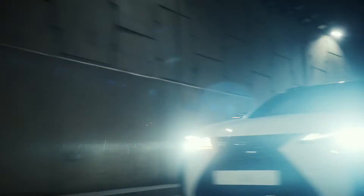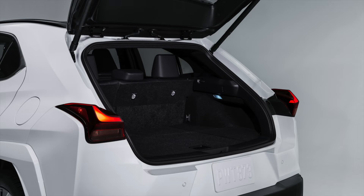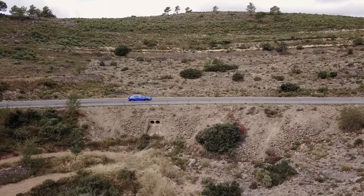New Lux leather seating is available in a range of colors, including black, palomino, birch and lapis. In addition to black and birch, F-Sport handling also offers seats exclusively in black and red.